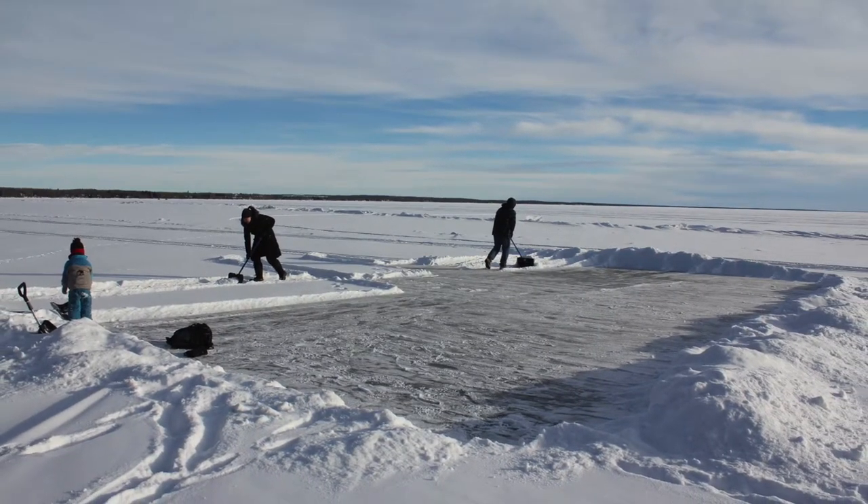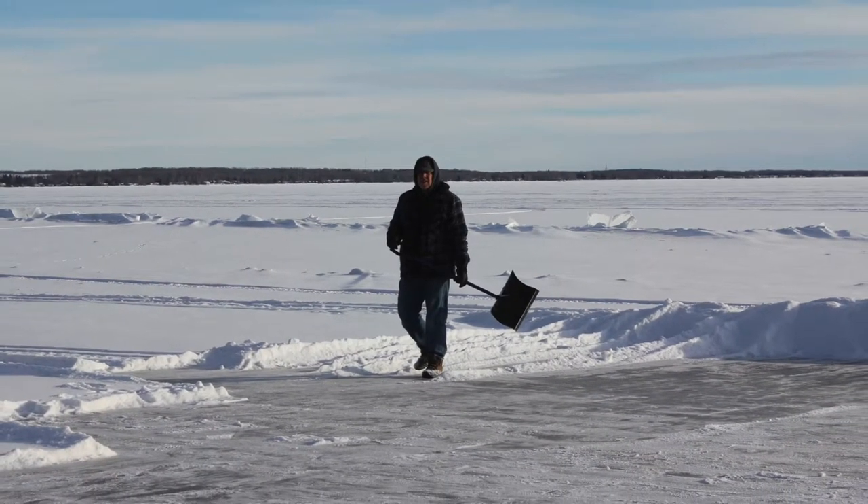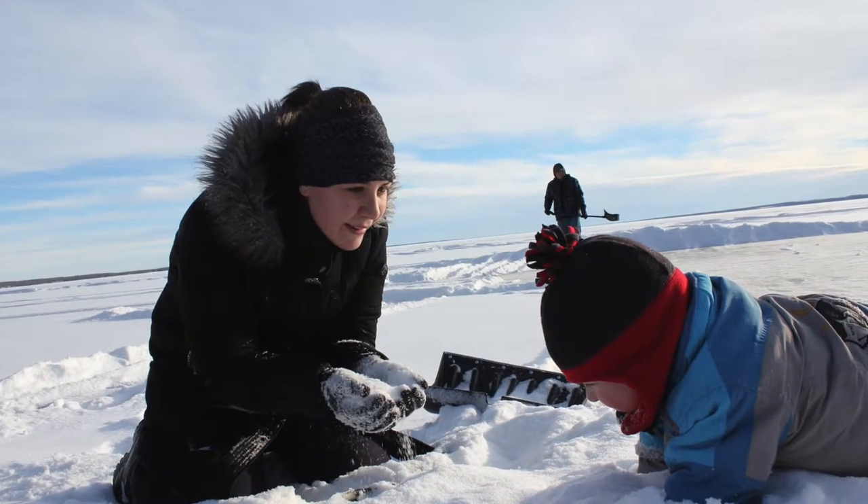In the next few shots you'll see Brian, myself, Delina, Jenna — that's Chayton's sister — and Chayton all pitching in, shoveling and clearing the ice and having a bit of play on the side.